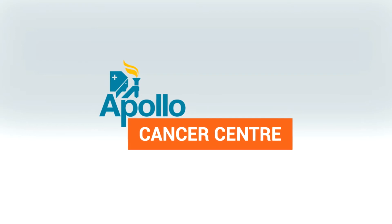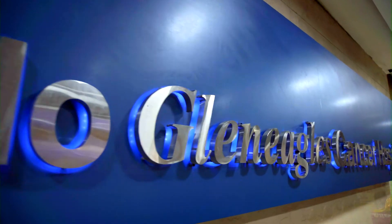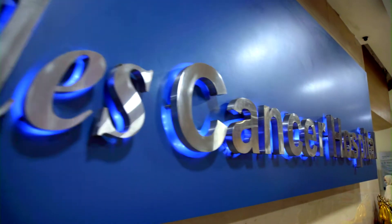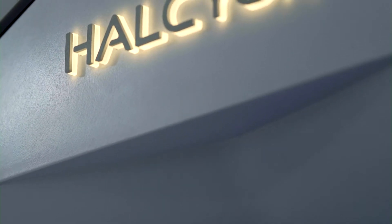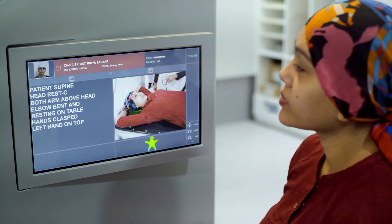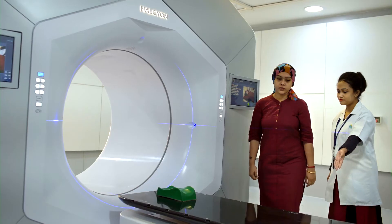We at Apollo Gleneagles Cancer Hospital Kolkata believe technology is the biggest weapon in this fight. We are introducing one such cutting-edge technology, Halcyon, for image-guided radiotherapy. Patients can verify themselves in the intuitive touchscreen.